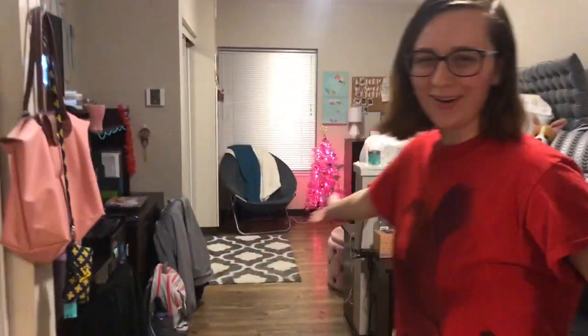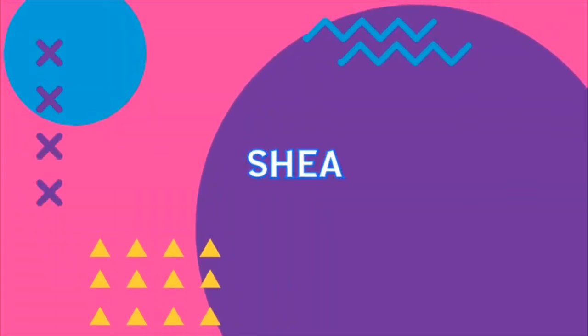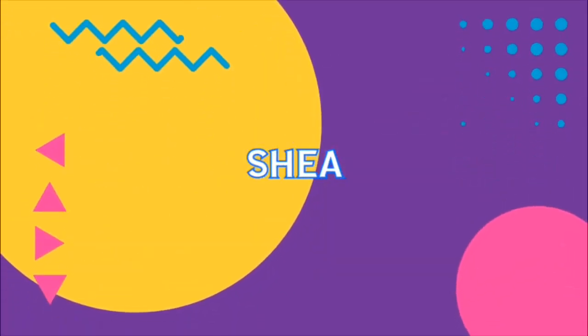Why hello! Welcome to our room. Skylar's filming right now. We're gonna be doing a dorm tour. We're gonna be showing both of our sides — she's filming me right now and then I'm gonna film her.